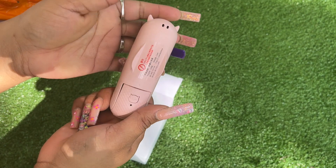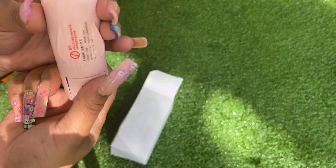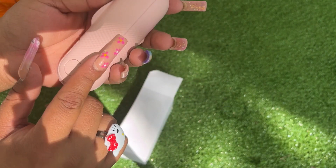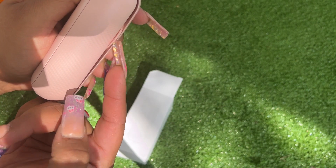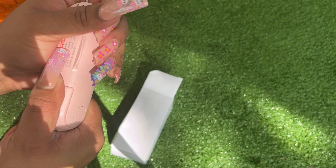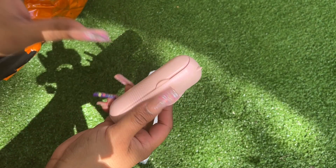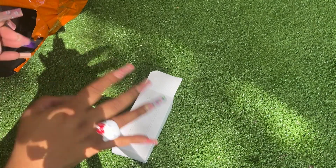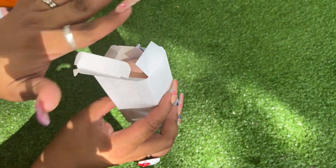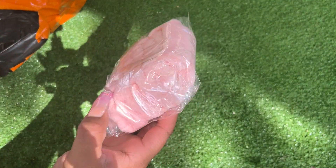Oh, I got the little flap stuck in there and it's so hard to get out — but anyways, it's so cute and it does work. It has two speeds and comes with a charger and everything, so I'll try to work on that later. And then I got these wristbands right here.